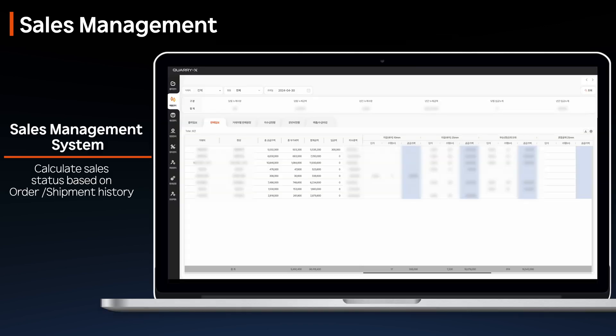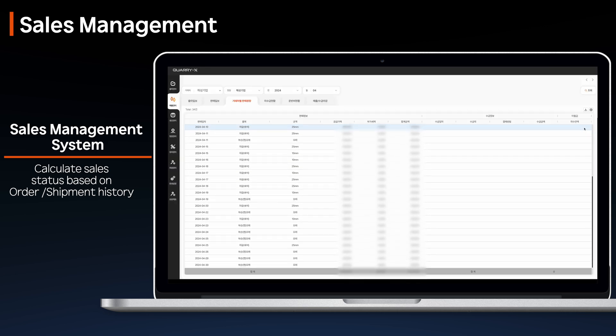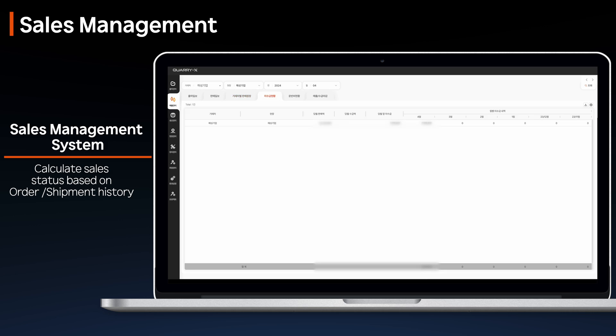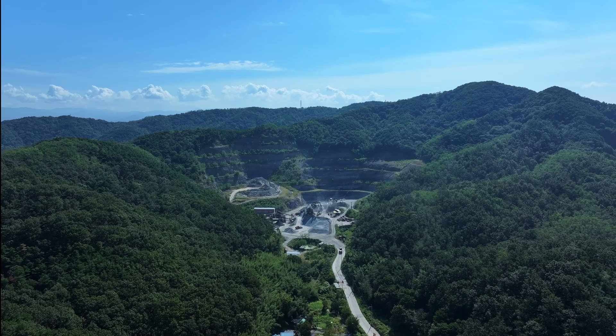Revenue is calculated based on shipment history and client-specific rates, with period-based closing and automatic receivables-payables tracking. Transportation costs can be entered by client, aiding accurate revenue calculation.